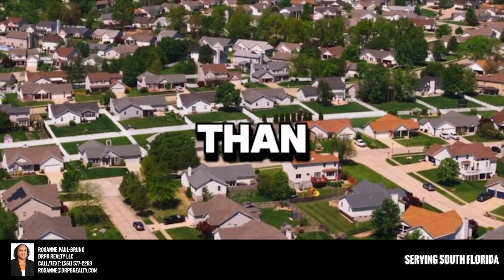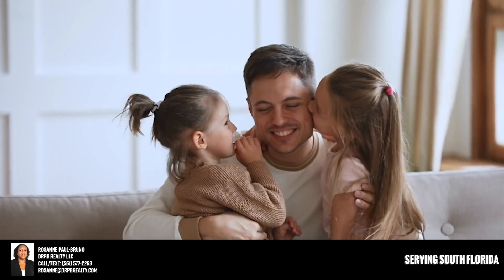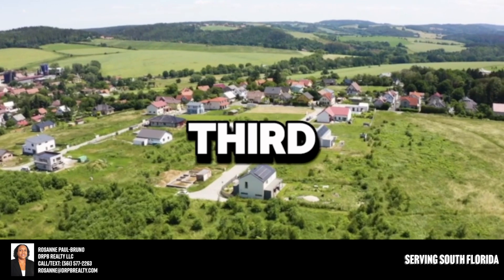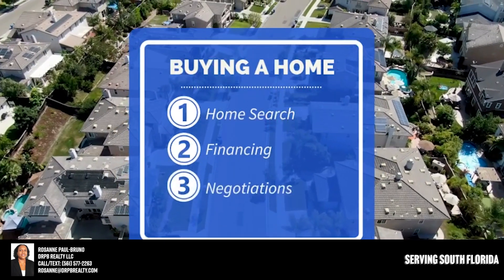They can do a better job than maybe going with your bank. Getting that financing right and having a referral to a lender that can do a great job for you can save you thousands of dollars in the long run.